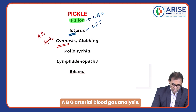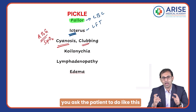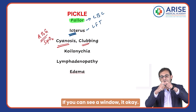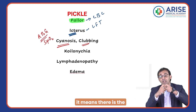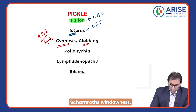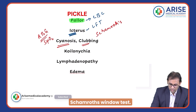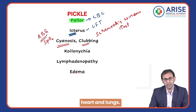If you see clubbing of fingers, ask the patient to touch the nails together like this. If you can see a window between the nails, it is fine. If you cannot see a window, it means there is clubbing of the nails. This test is called Schamroth's window test.